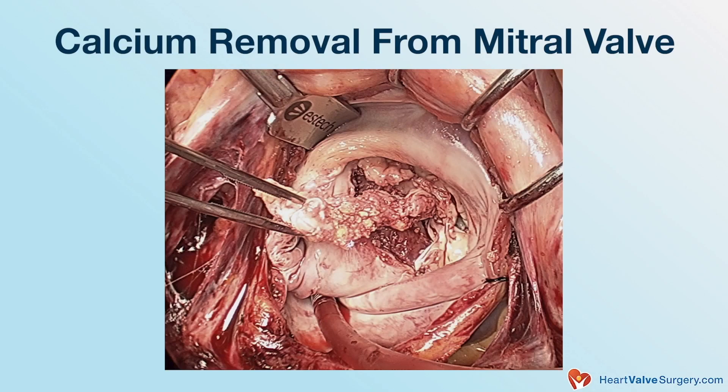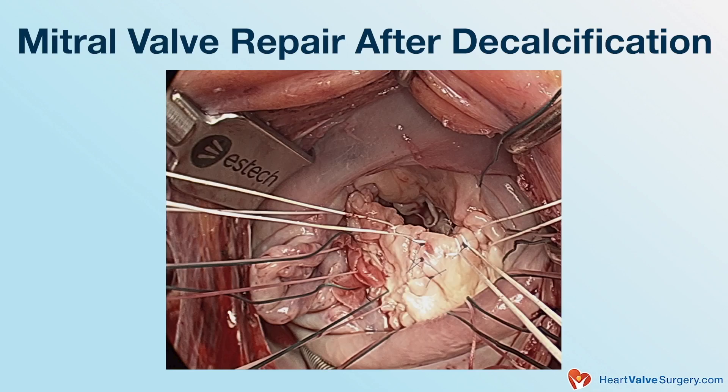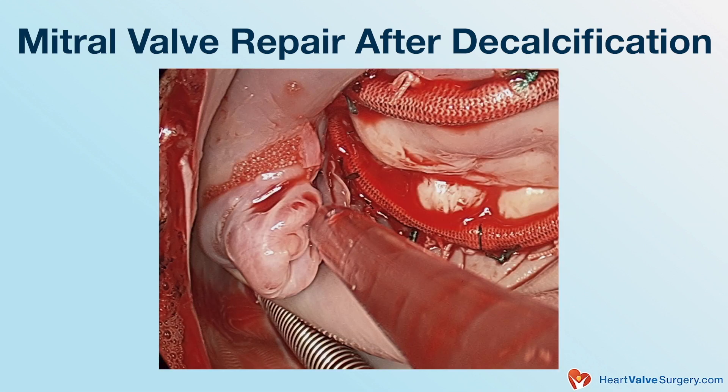Depending on the patient's overall physiology, the opportunity, their age, and other conditions they have, we may become very aggressive about taking that calcium out and rebuilding the valve to give them a repaired valve. In someone older — say, around 80 to 82 years of age — we don't see a survival benefit. Science tells us when to be aggressive or perform what I'd call an exotic repair versus a more conservative approach.